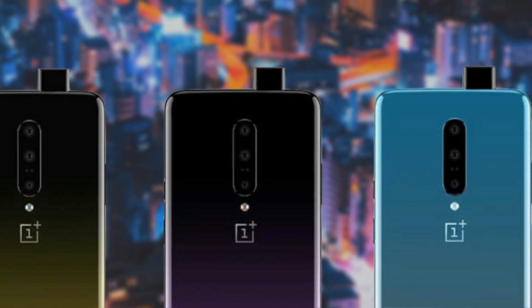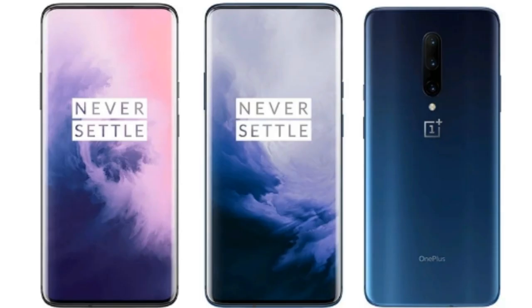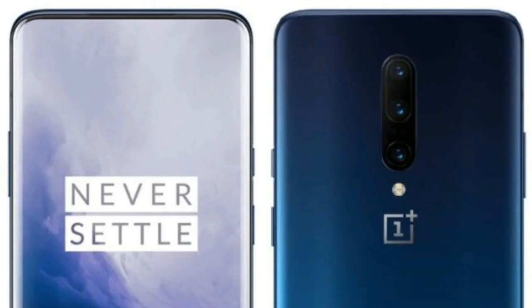On the back, the smartphone has a triple-camera setup featuring 48MP, 8MP, and 16MP sensors. The front-facing pop-up camera will support 16MP resolution.